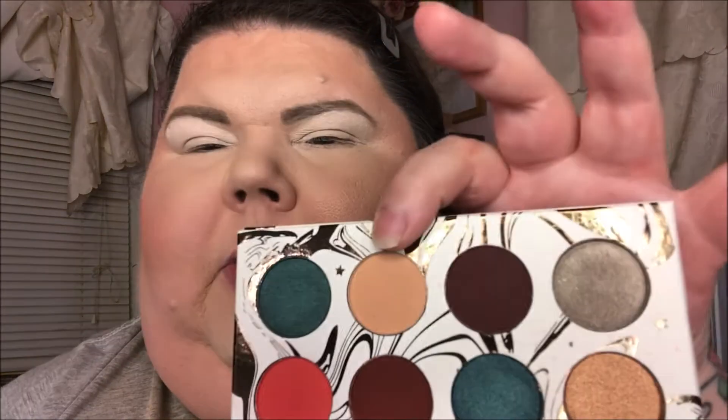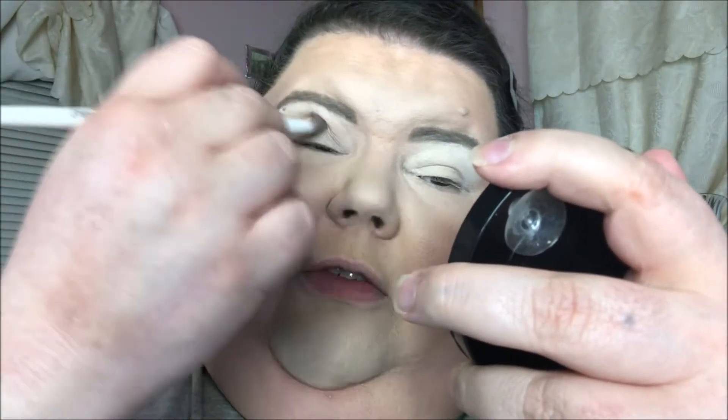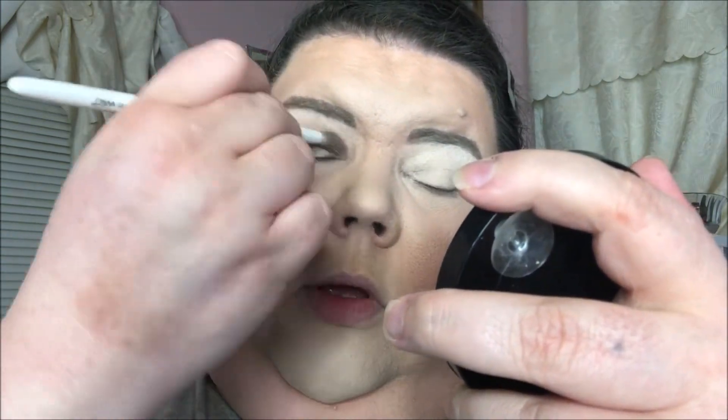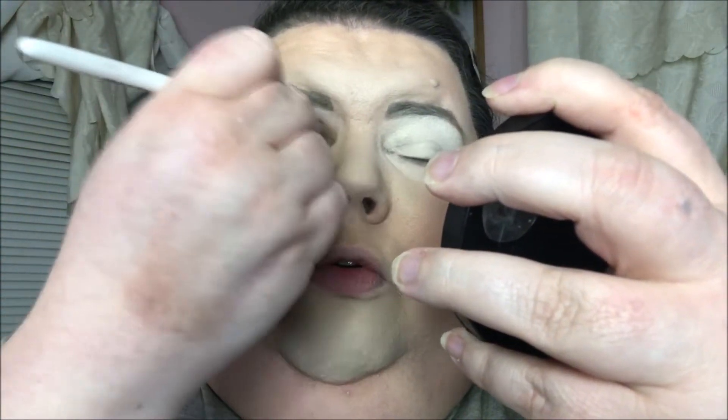I'm going to go into this one and put that in my crease. A little bit about Andrea — I started watching her when I was doing Dollar Tree hauls. She was doing makeup videos but also planner videos and craft stuff, just a variety of things on her channel. We got to talking, became friends, and now we text and we're on Facebook together and all that good stuff.